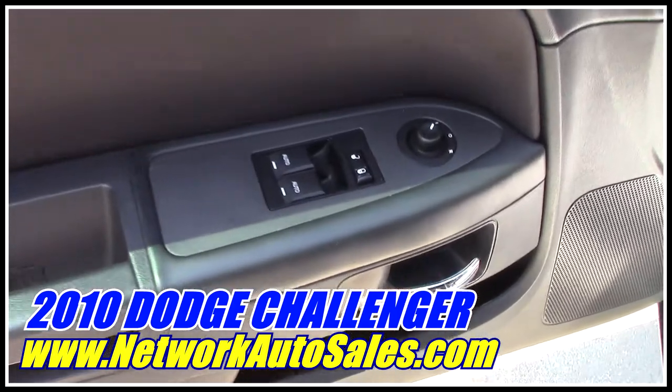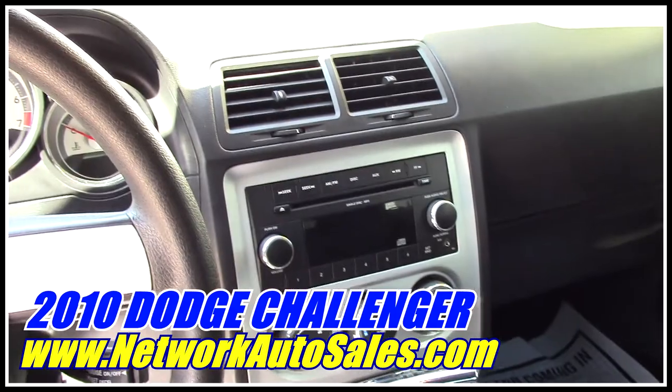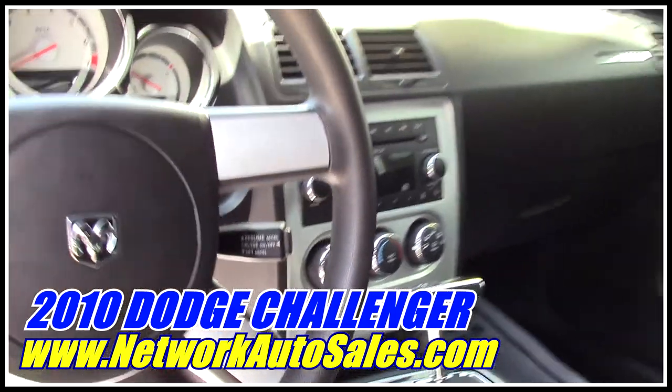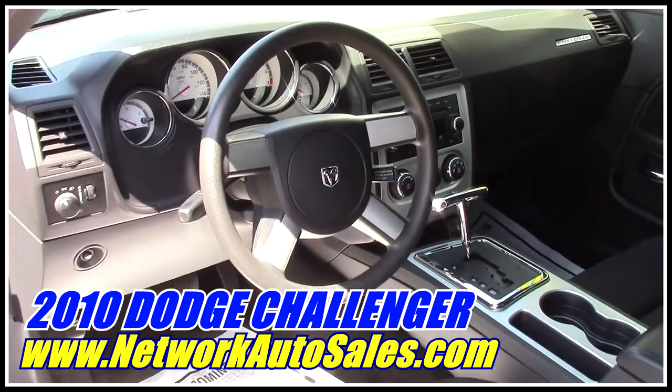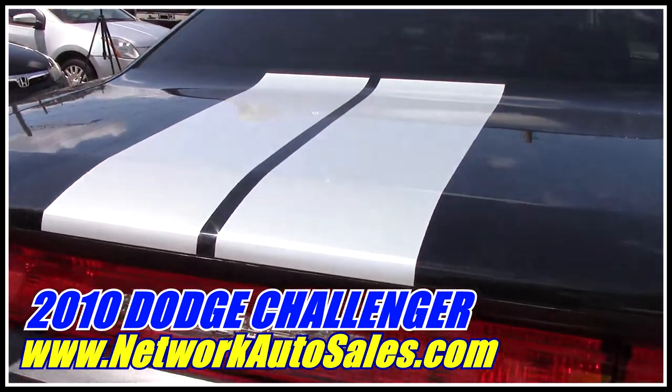Low profile doors with power windows and power door locks. This has got the Mopar high performance grip shifter with tiptronic transmission, six disc CD changer, tilt steering wheel with cruise. It's got the dual exhaust and the rear of the silver strip comes all the way down.